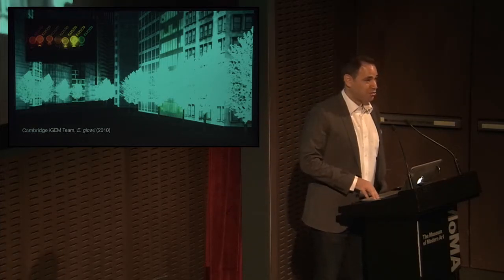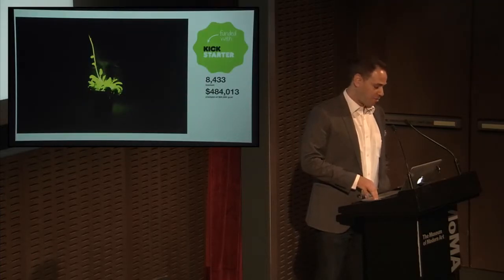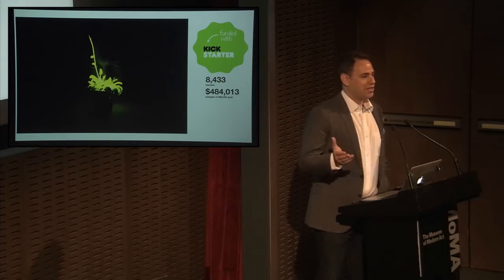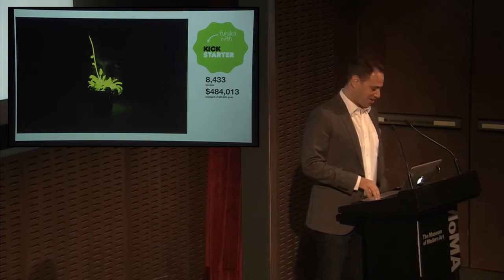That image was co-opted by a crowdfunding campaign to engineer glowing plants. They raised half a million dollars, and the plants are going to be released. Ecological consequences — who knows? Political consequences — it's a mess in Washington around this right now.